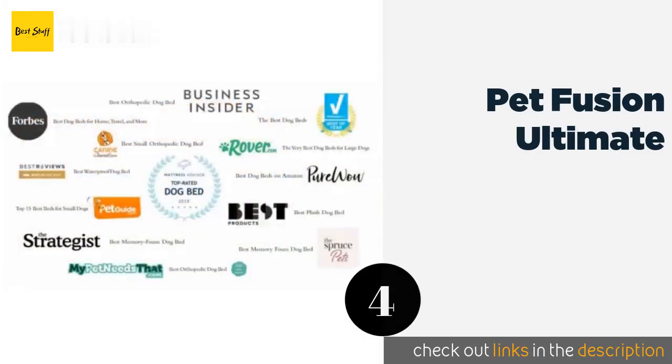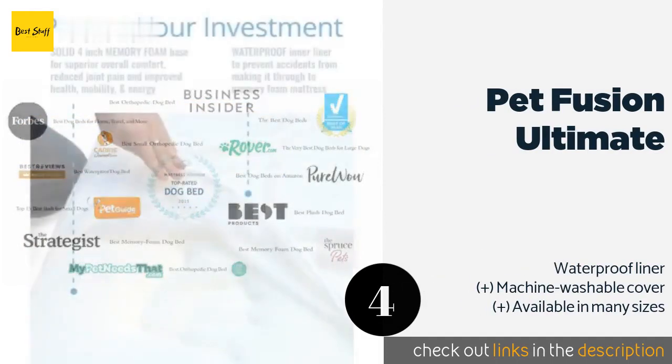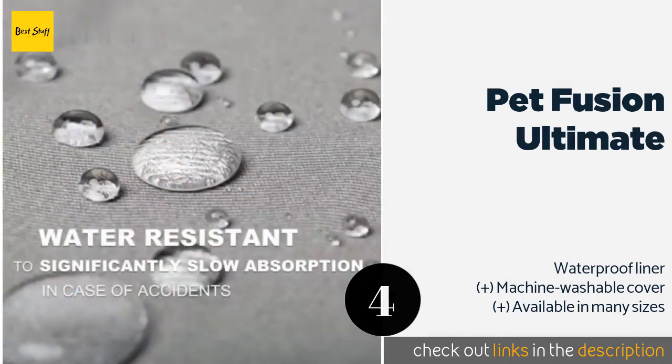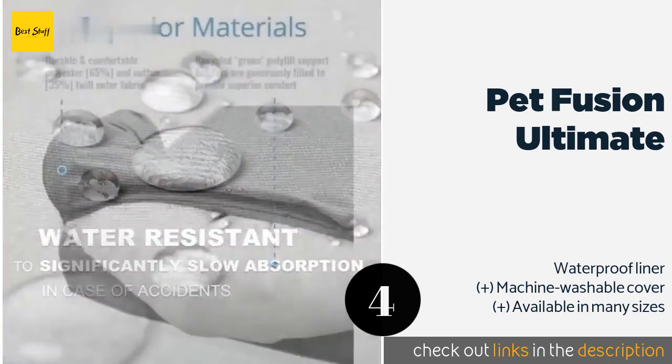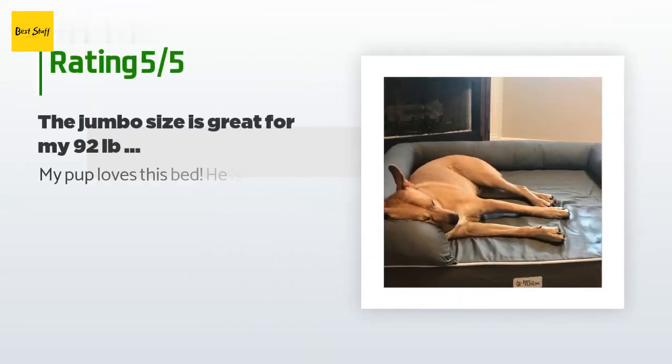The next product is the Pet Fusion Ultimate. The Pet Fusion Ultimate features a smart design with a large bolster that pooches can use to rest their heads while waiting for their owner to come home from work. It has a modern aesthetic and comes in three neutral colors to match most decor. The price is approximately $120. This product has an average of 4.6 stars from more than 6,950 customer reviews.